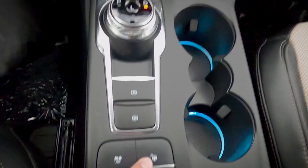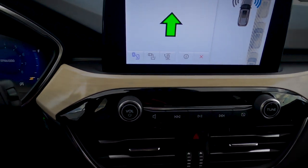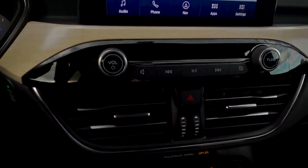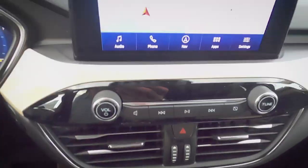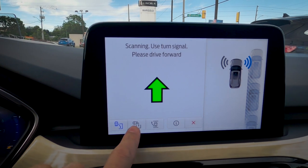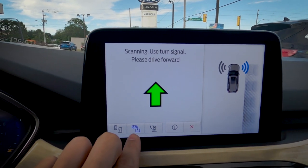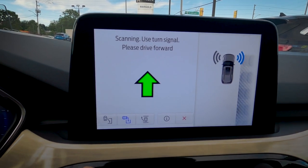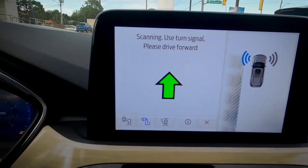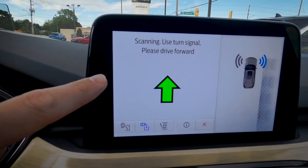Drive modes include Eco, Sport, Slippery, Snow/Sand, and Normal. There's also an auto start-stop button and a reverse parking sensor toggle. Park Assist is activated by pressing the P button on the console. It can help with parallel parking, perpendicular parking, or parallel park-out. You select left or right side using the turn signal, and the system defaults to the right. Just follow the on-screen directions while driving slowly forward and it will find a space.